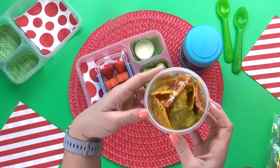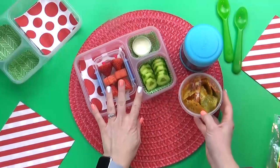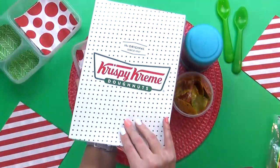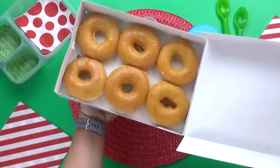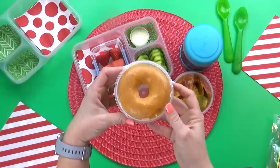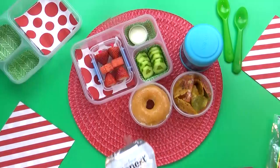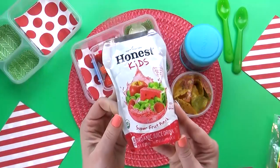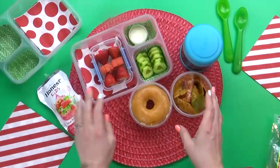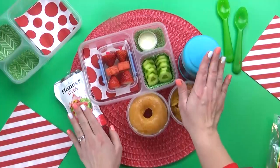Annika also picked out some nachos. I'm using these multicolored tortilla chips, and I've just added and melted a little bit of cheese. And now for the special donut treat — I went with the traditional glazed donut. Out of all the donuts that Krispy Kreme makes, I definitely think these are the best, and I'm kind of an expert on this because I used to work for Krispy Kreme. Last but not least, for her drink today, Annika chose an Honest Kids Juice Pouch in the Super Fruit Punch flavor. And there you have it — there's Annika's special lunch today. I hope she loves it.